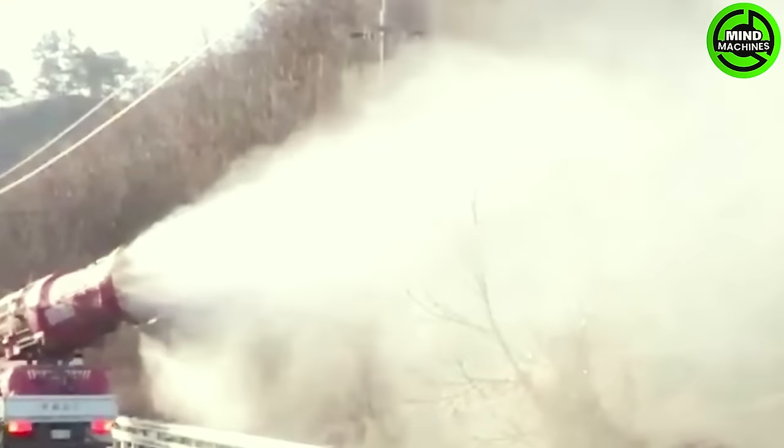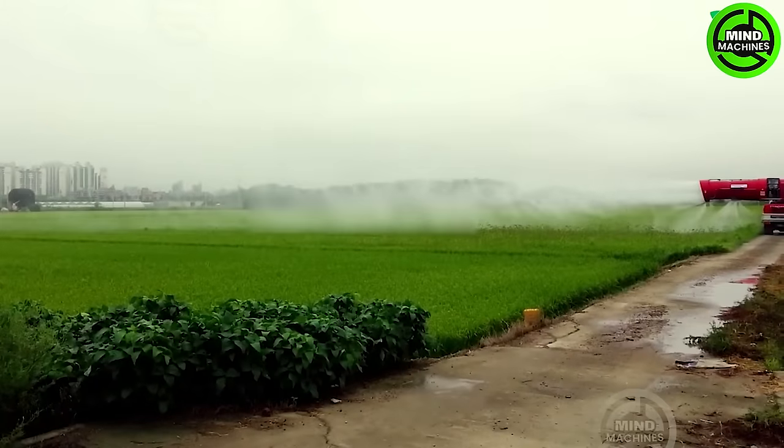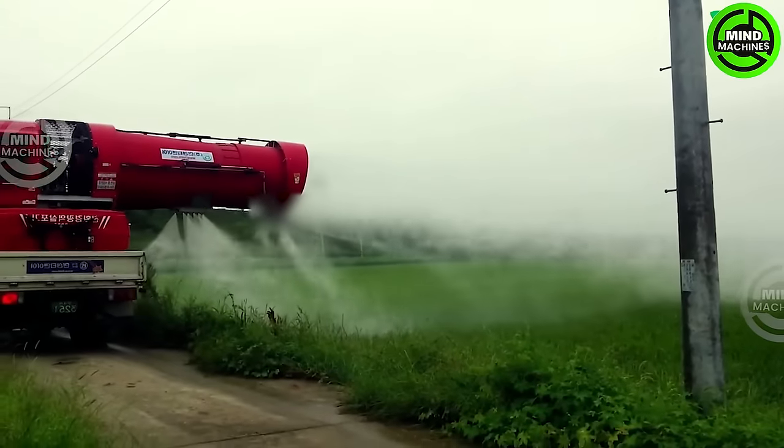Bloss, capable of spraying up to 150 meters, represents an unexpected breakthrough in pesticide spraying machines. Its exceptional power quickly earned the moniker 'Super Insect Killing Cannon.' In emergency scenarios, it conveniently transforms into a highly efficient fire control tool.